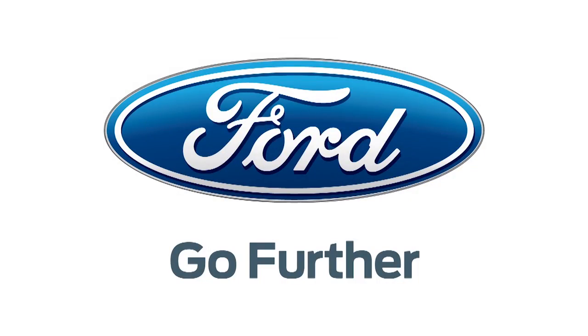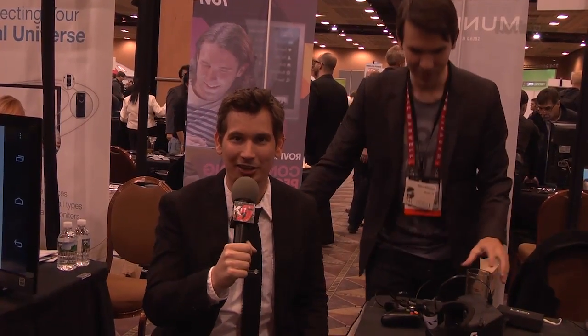Our 2013 CES coverage is powered by Ford. For Hack5, I'm Darren Kitchen here at CES 2013, checking out Oculus.